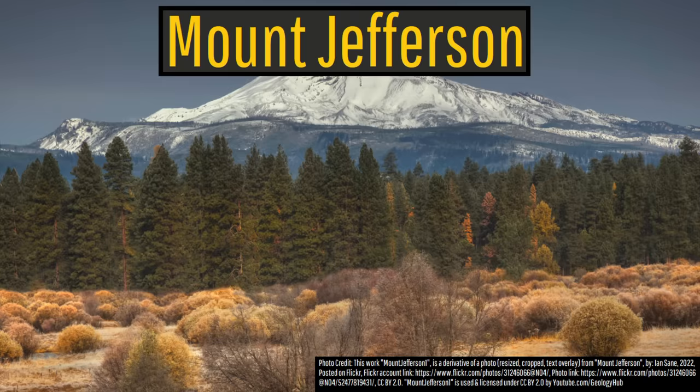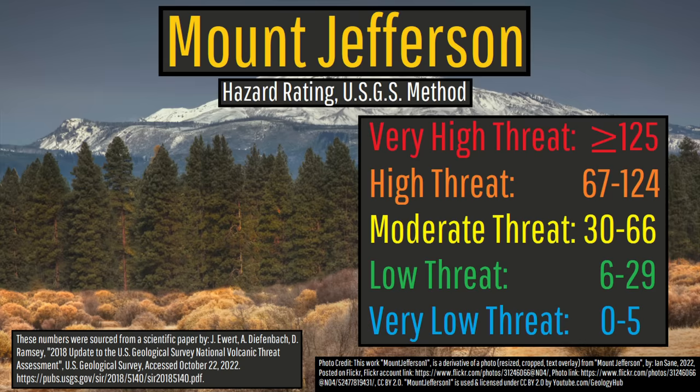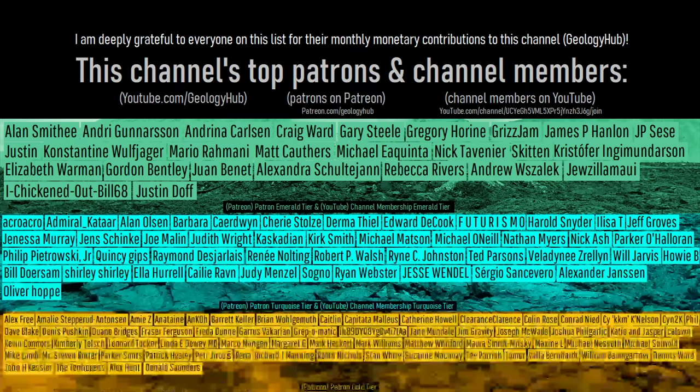Yet, it is unknown whether the summit region of Mount Jefferson will ever erupt again. As a result of these hazards, the US Geological Survey designated Mount Jefferson as a low-threat volcano.